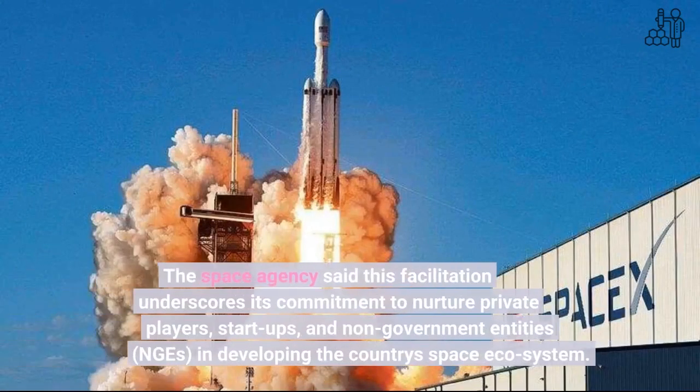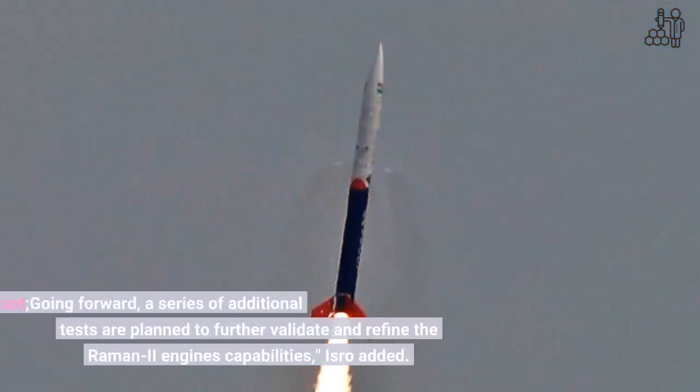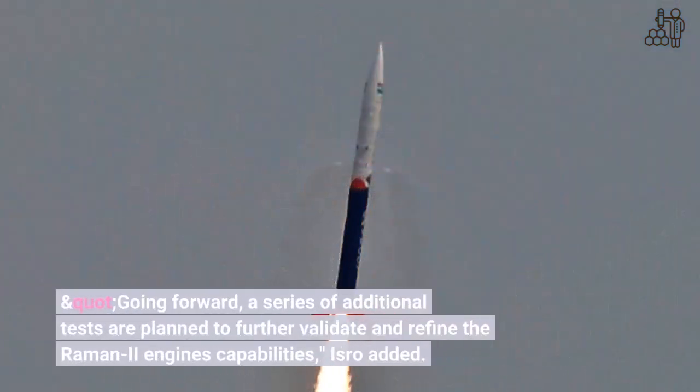The space agency said this facilitation underscores its commitment to nurture private players, startups, and non-government entities (NGEs) in developing the country's space ecosystem. Going forward, a series of additional tests are planned to further validate and refine the Raman II engine's capabilities, ISRO added.